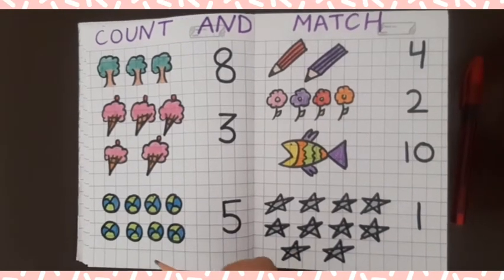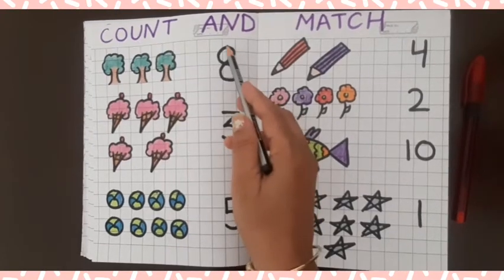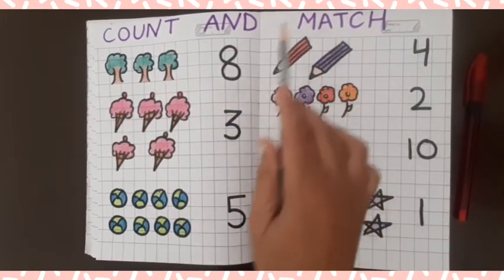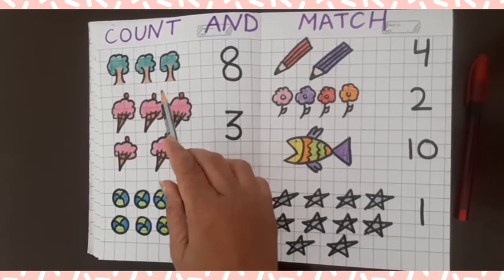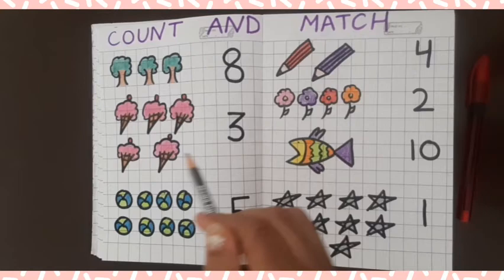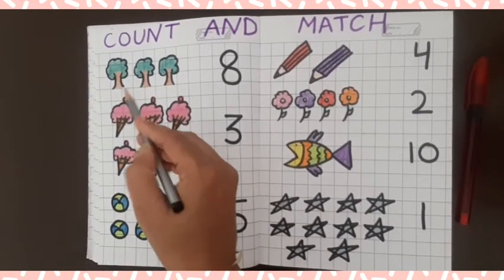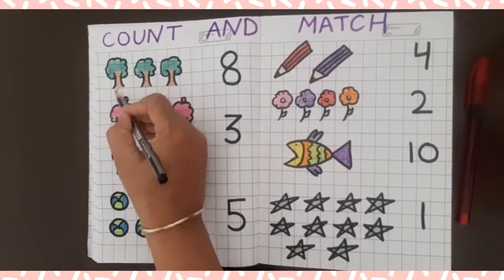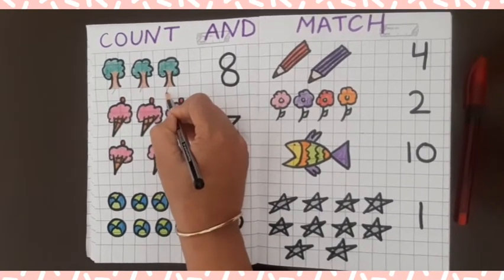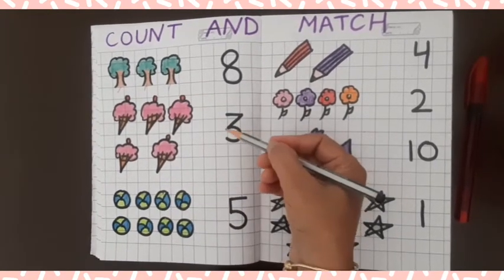Hey all, in this video we will do count and match. Count and match — count the pictures and match with the numbers. First, how many trees? Count it: one, two, three. Three trees! There is three. Match it — three.